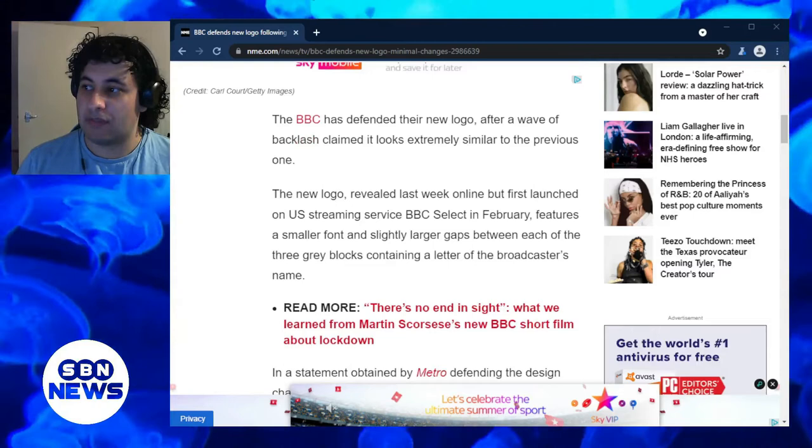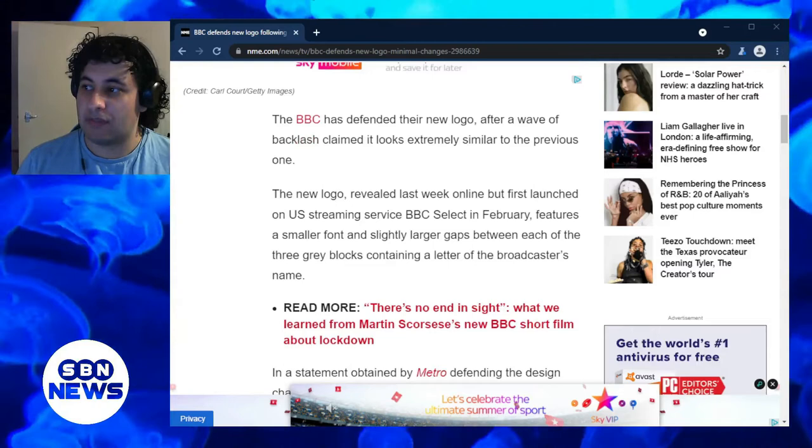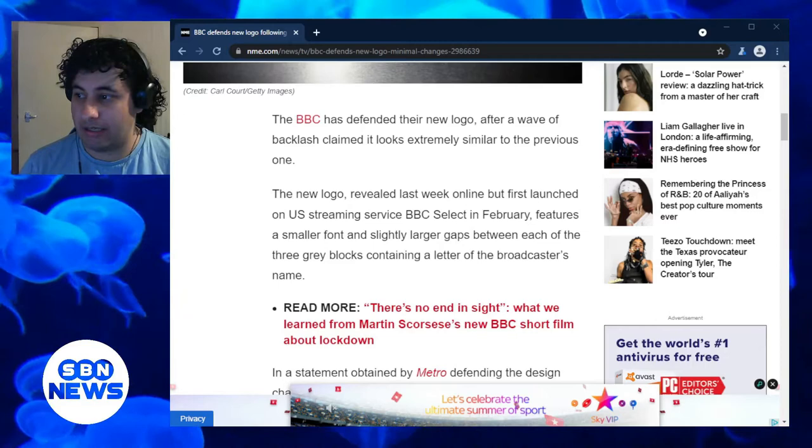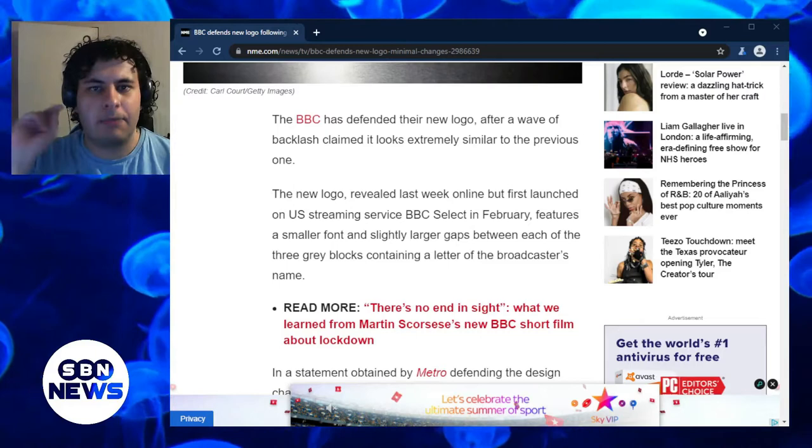The BBC has defended their new logo after a wave of backlash claiming it looks extremely similar to the previous one. The new logo, revealed last week online but first launched on the US streaming service BBC Select in February, features a smaller font and slightly larger gaps between each letter of the three green blocks containing a letter of the broadcaster's name.